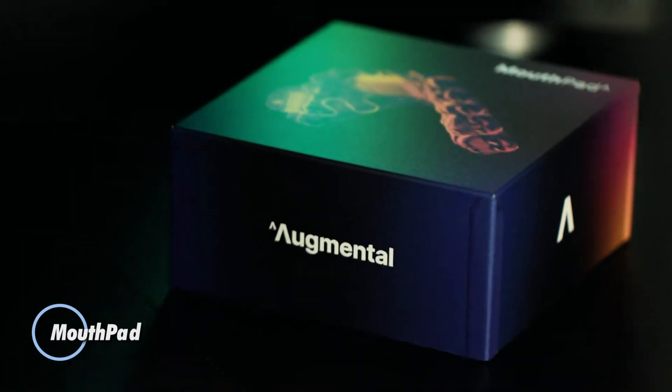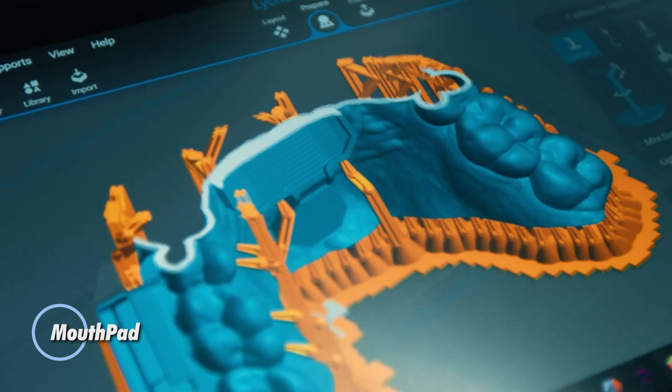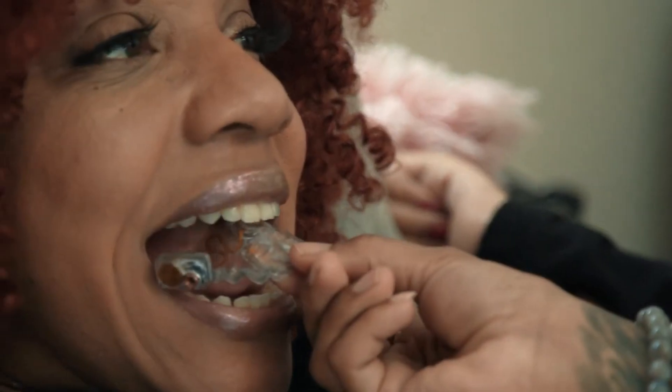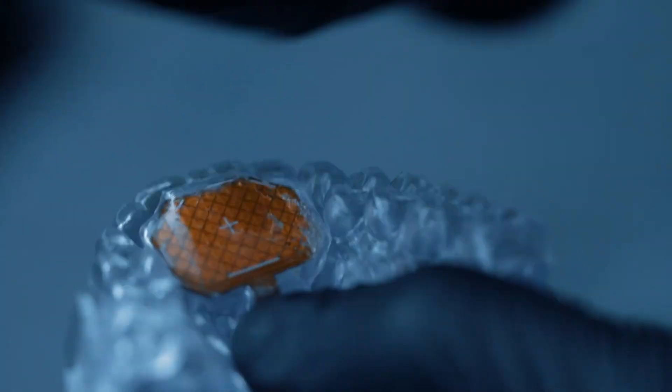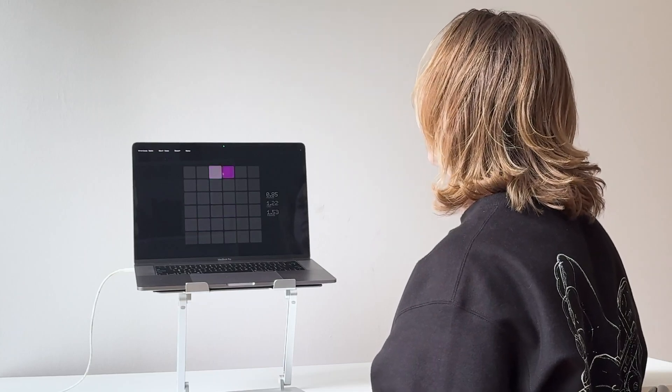The MouthPad is an innovative assistive technology device designed to enhance accessibility for individuals with limited hand or arm mobility. This hands-free device allows users to control their computers, smartphones, and other digital devices using their tongue and mouth movements.